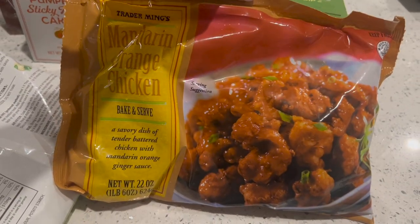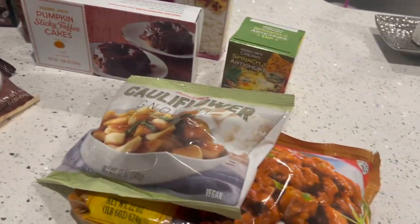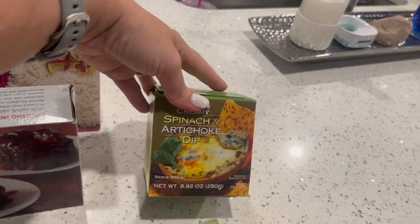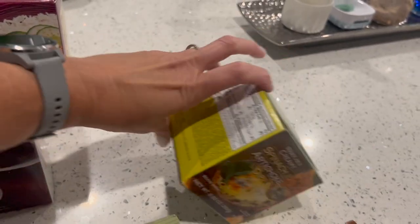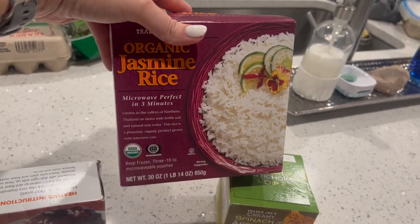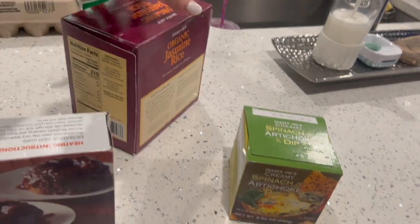Everyone's favorite — the mandarin orange chicken. I get that every time if it's there. Same with the cauliflower gnocchi; if those three are there I pick them up every single time. I have not tried this spinach artichoke dip — I see a lot of people using it as pasta sauce, so I'm going to give that a go. Two tablespoons is 40 calories. This is another thing I'll always pick up — the jasmine rice. I love these, very convenient. One bag is perfect for two people. It's 210 calories per cup.